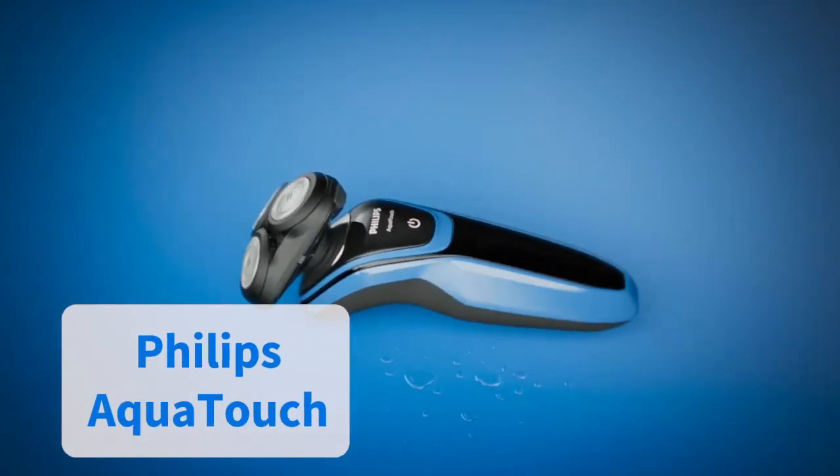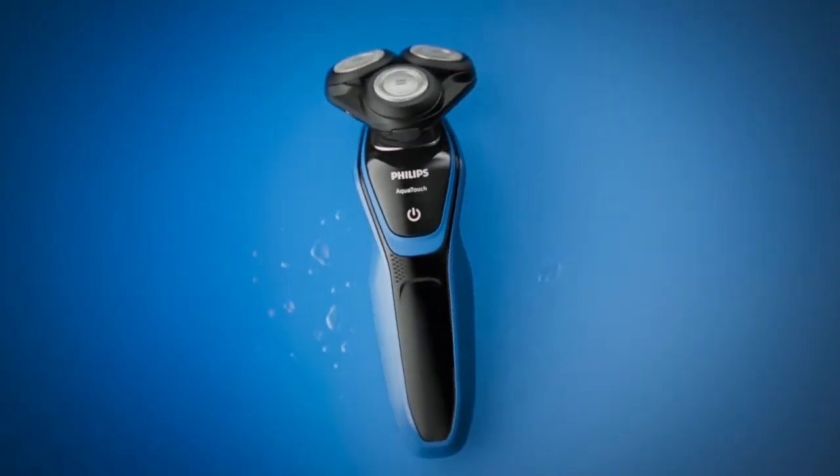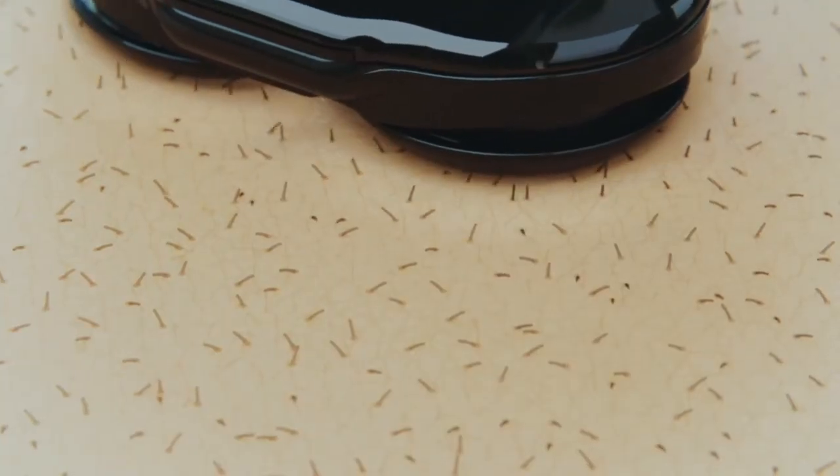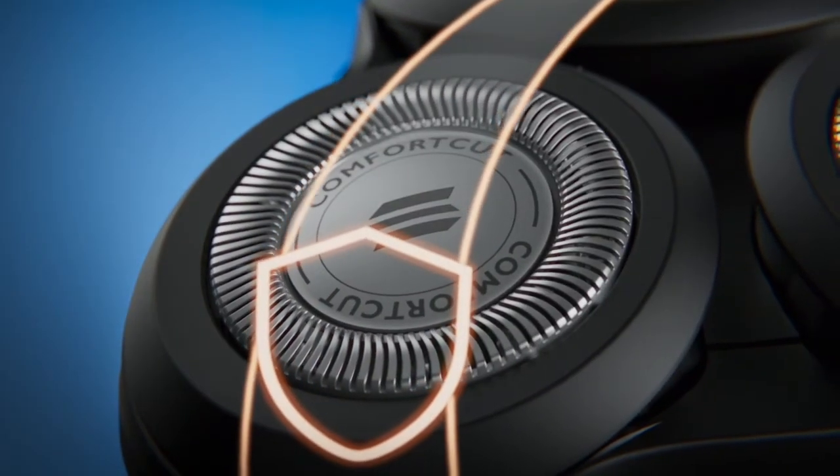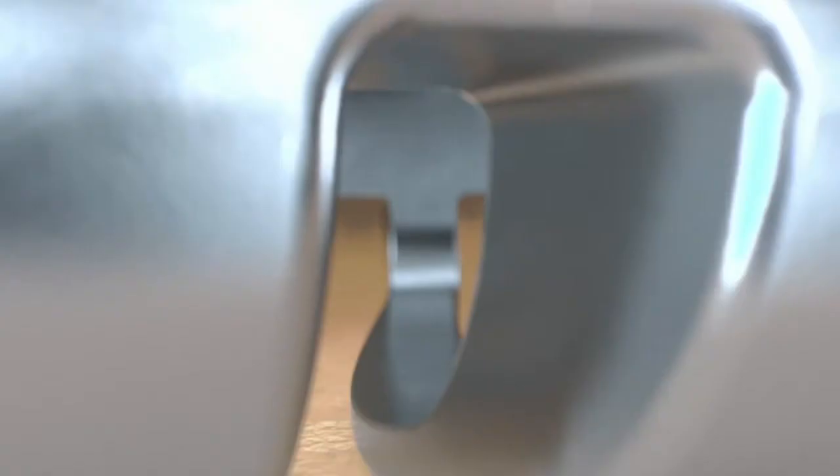Another uber-comfortable shave comes courtesy of the Philips Aqua Touch, which, as its name suggests, is designed to be used either wet or dry. You can banish all worries about skin irritation when using this model, with its comfort cut blade system guaranteeing a gliding motion and an ultra-smooth finish.